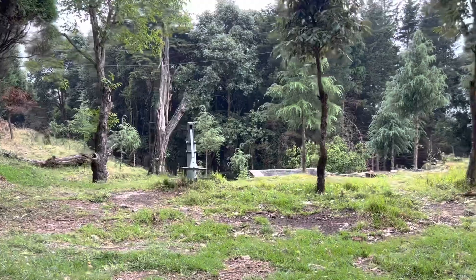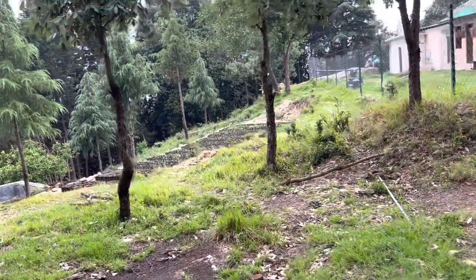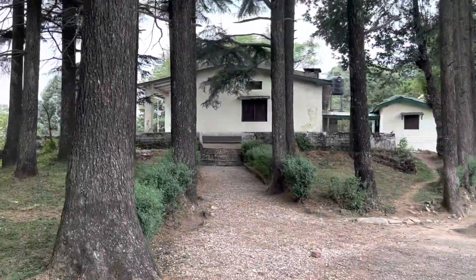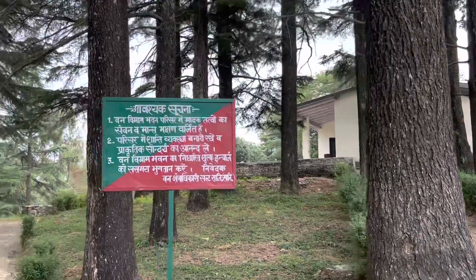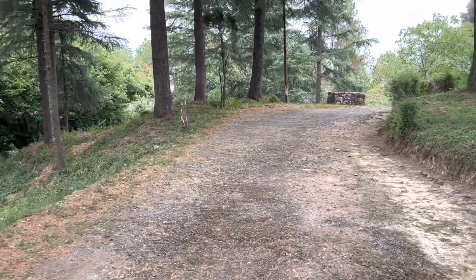Unexpectedly, there's a hand pump installed in here. There's a small nursery nearby. Then we have this forest rest house — we shall come to this from the other side. We'll just take a detour, the longer route.